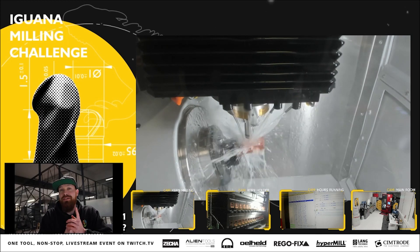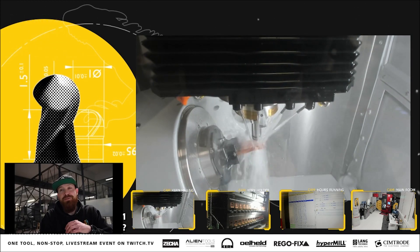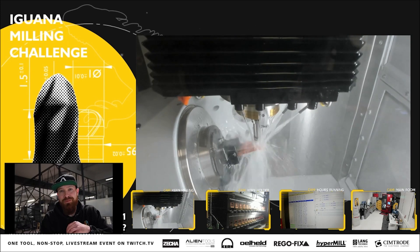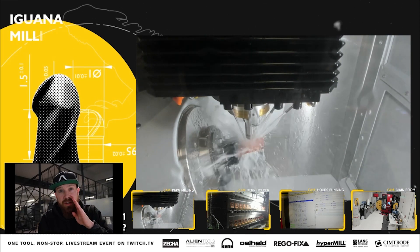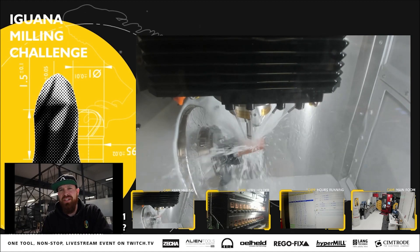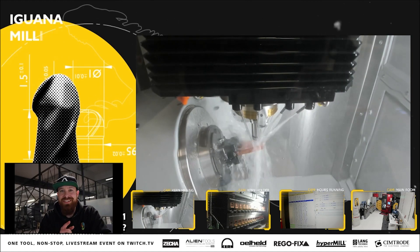I wanted to explain why I'm here so late. If you go to our website, you might find something new — we tripled our product portfolio, including a pre-sale for the tool you're seeing milling right now. Don't tell anyone — just kidding, tell everyone. I'll explain more about that later in the week.